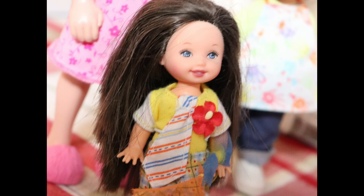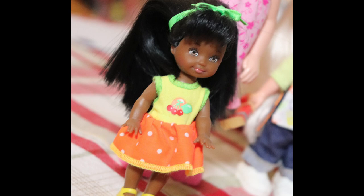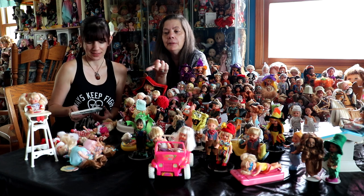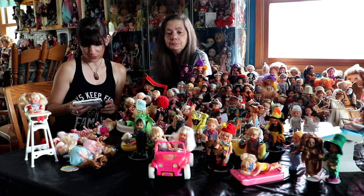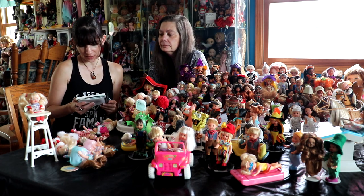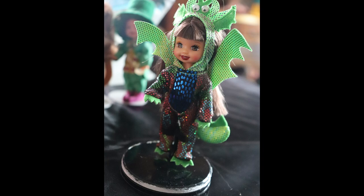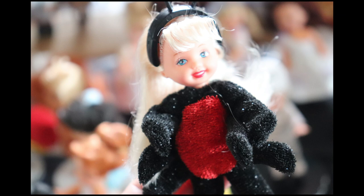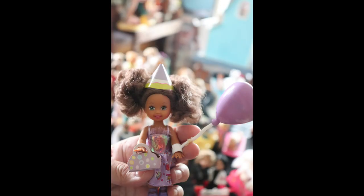There is also another body change lovingly called Lemonhead dolls, but we'll talk about that when we put some out — that was 2003. Kelly's friends include Tommy, Melody, and Lorena. She has a bunch of friends that came out throughout the years. Tommy was the only boy.